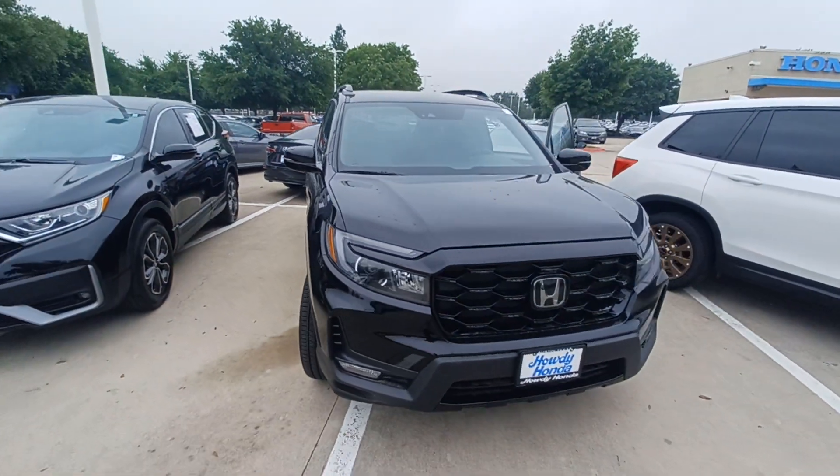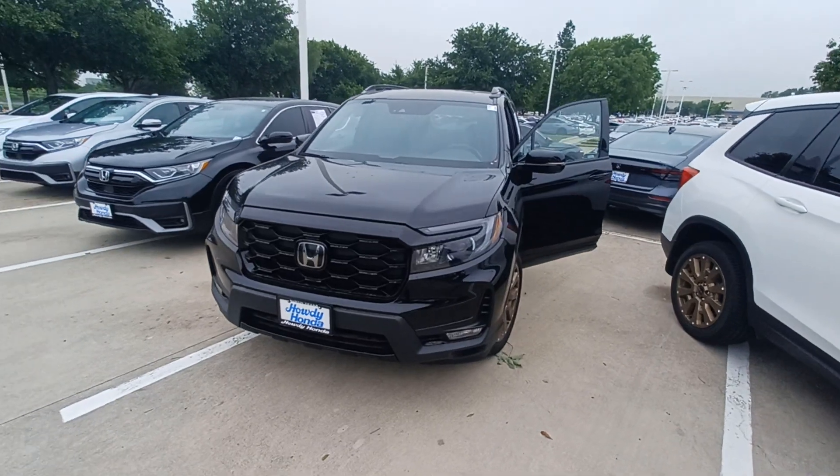And that's my 2023 Honda Passport Elite and I'm Jason down here at Howdy Honda.